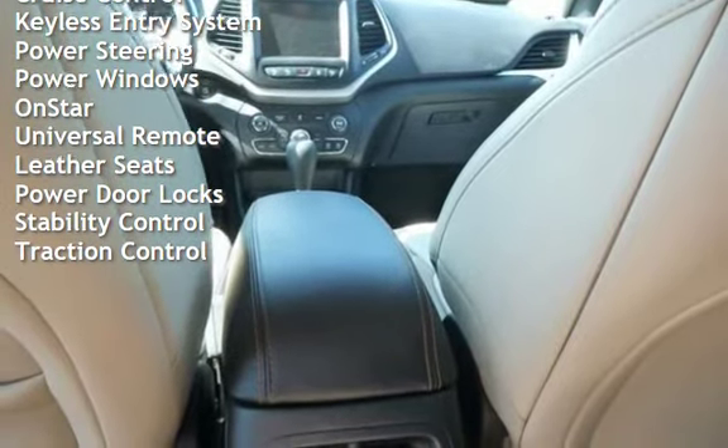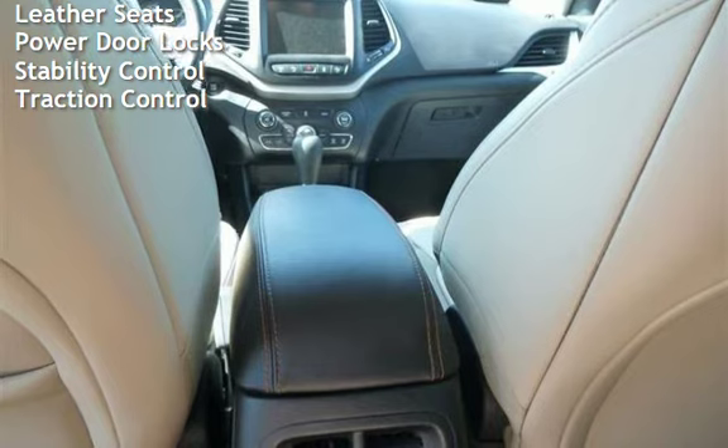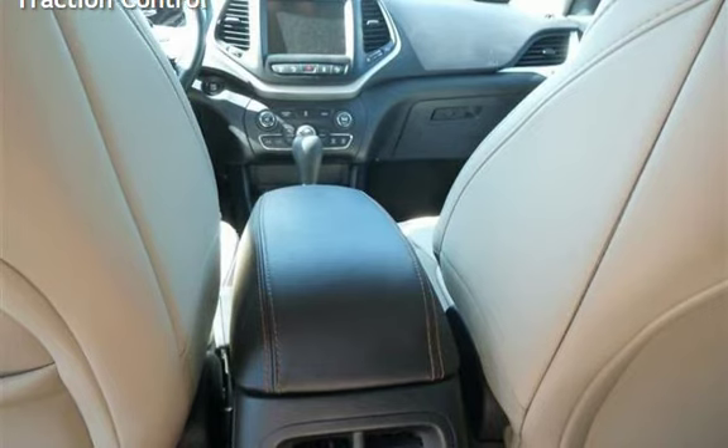Additional features include OnStar, universal remote, leather seats, power door locks, stability control, and traction control.